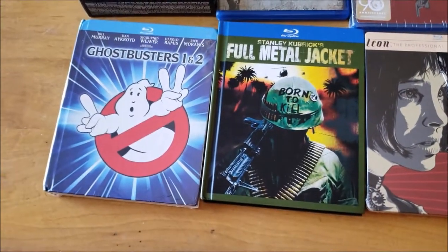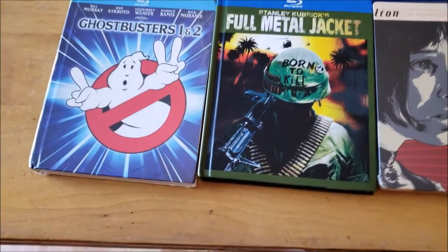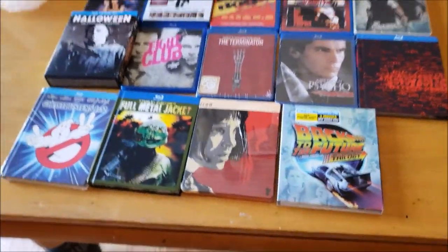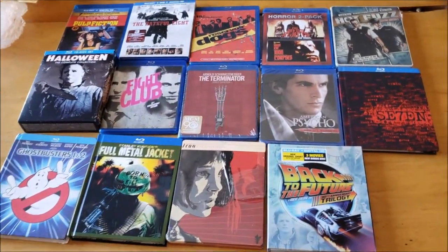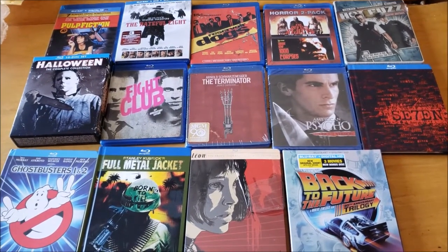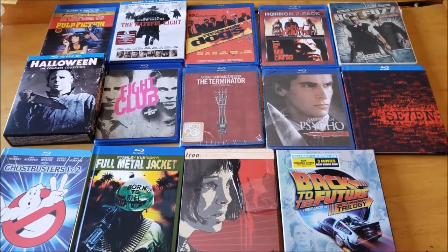And Ghostbusters 1 and 2 in the DigiBook packaging. I'm a sucker for the special packaging. I really like DigiBooks and Steelbooks — I don't really have a preference of one over the other. I guess I'll take a minute or two and talk about a few of these pickups.